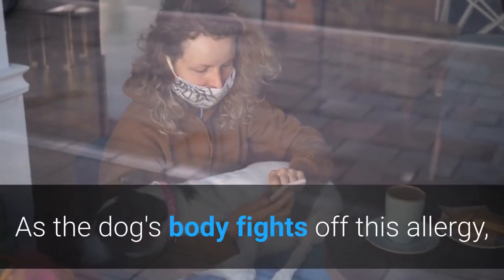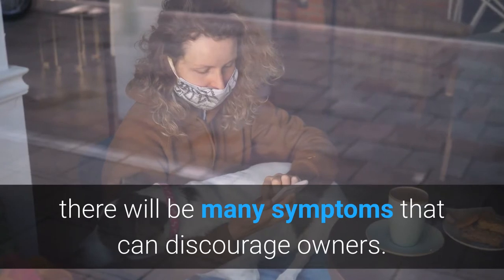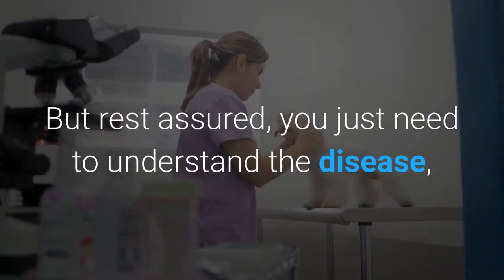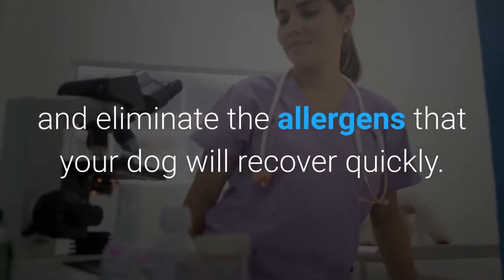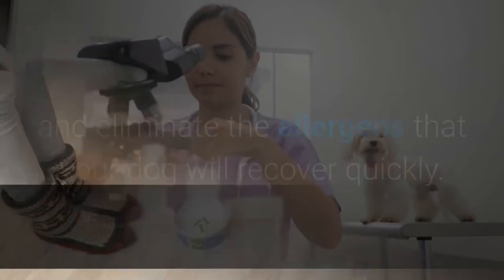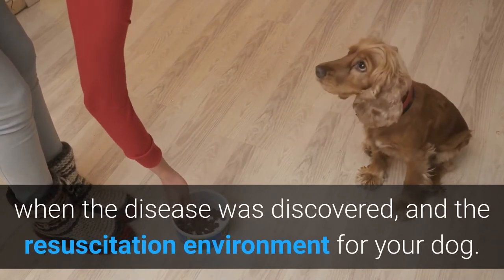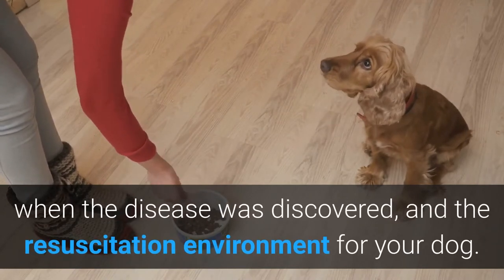As the dog's body fights off this allergy, there will be many symptoms that can discourage owners. But rest assured, you just need to understand the disease and eliminate the allergens, and your dog will recover quickly. Recovery time depends on your dog's nutrition, when the disease was discovered, and the resuscitation environment for your dog.